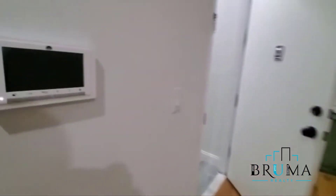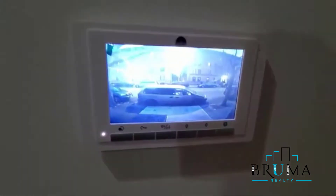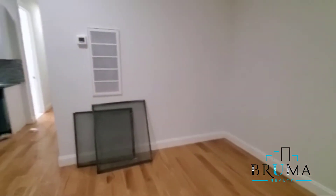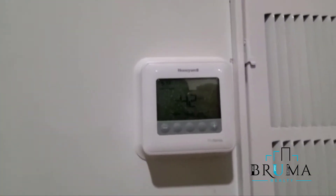You have video intercom entry — you can see who's at the door downstairs and buzz them in. You also control your own cooling and heating with the central air system.